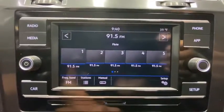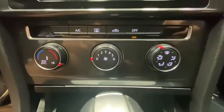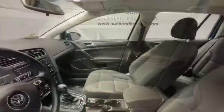Rear window defroster. Power windows. Electronic stability control. Compass. Trip computer. Tachometer. Remote keyless entry. Panic alarm. Brake assist. Overhead console. Front reading lamp.